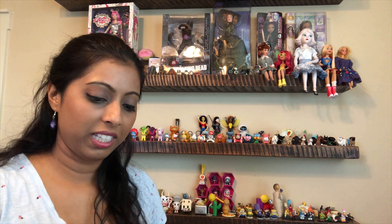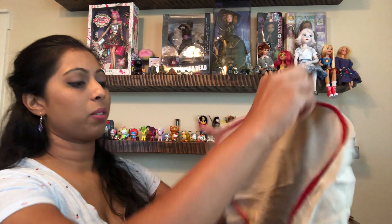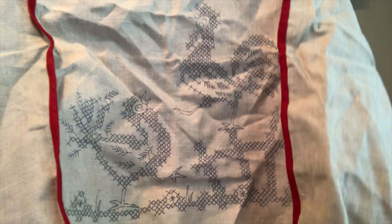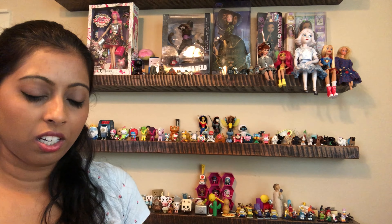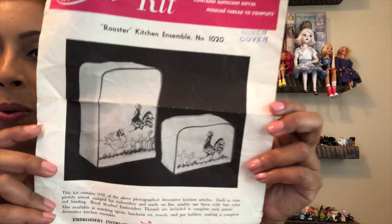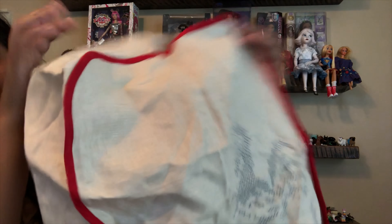I found some unfinished cross stitch and needlework pieces. There's this bag here — it looks like a cover of some sort. It is a rooster kitchen ensemble mixer cover, made from a linen-type material, and it did come with the paperwork. I haven't looked it up yet but I will try to sell it. I know that people like to find these older unfinished pieces and work on them.